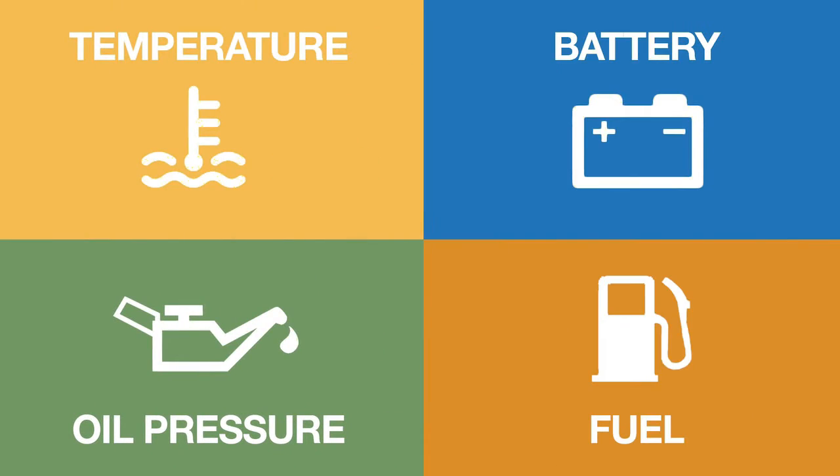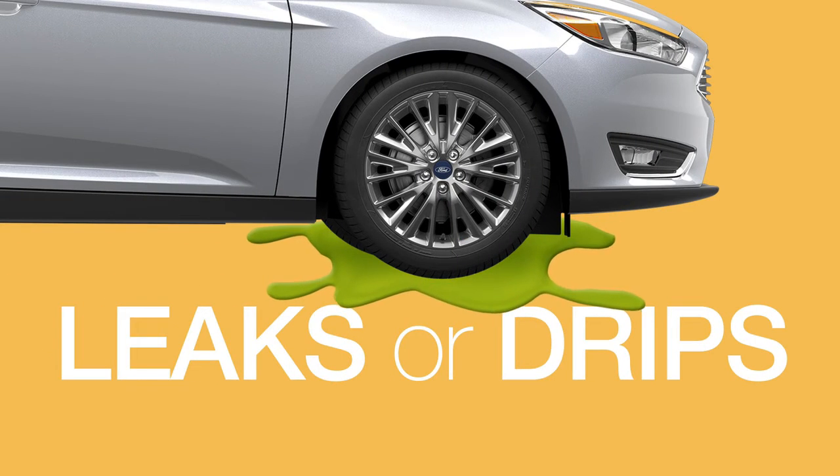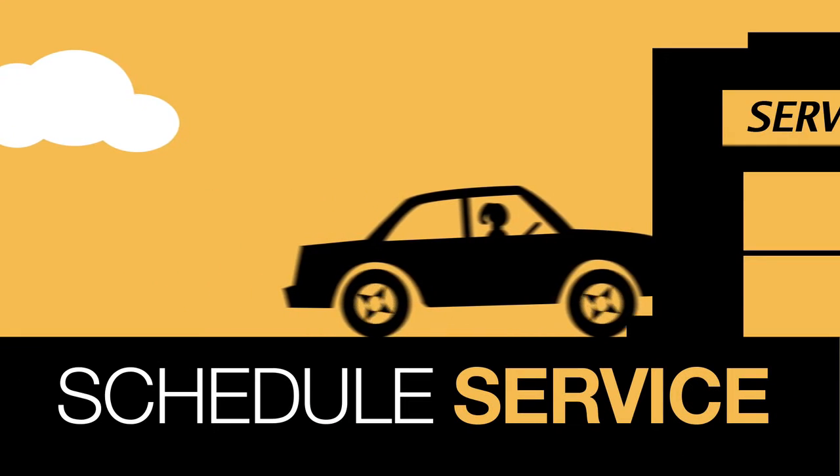If you see the engine or other warning lights like these, open the hood to look for steam, and underneath for leaks or drips, and take your vehicle in for service.